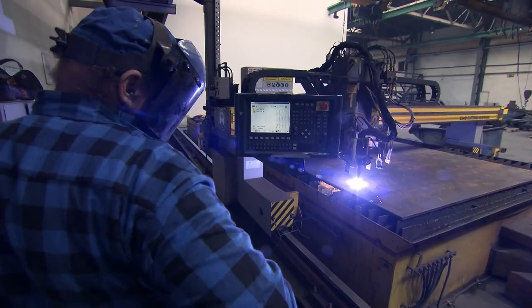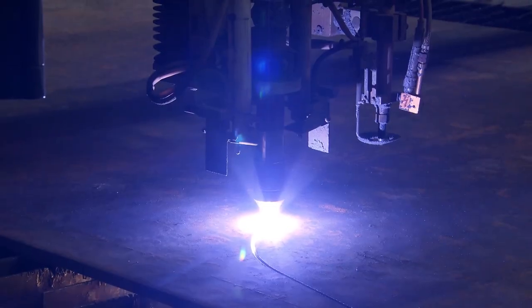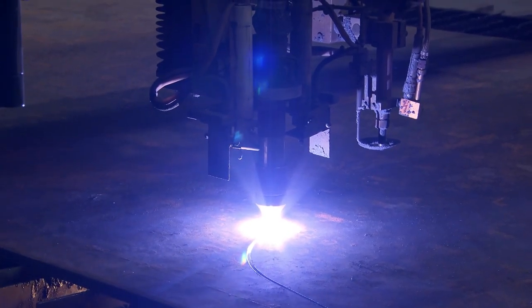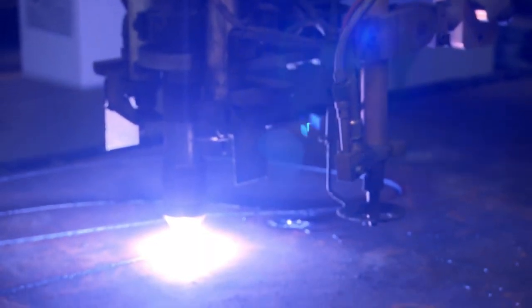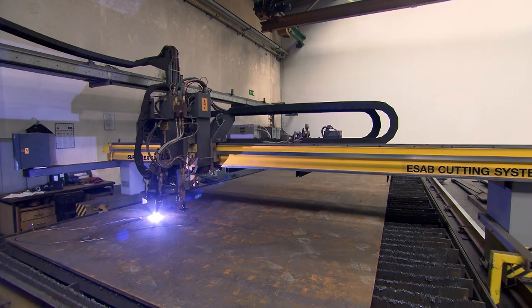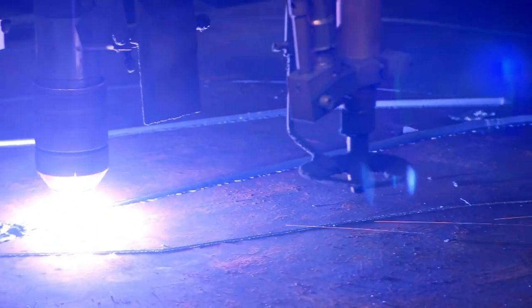He flips down his mask and fires up a laser cutter over a slab of heat-treated, super-strong steel. Using the remotely controlled cutting head, Roman slices through metal like a knife through butter. In minutes, he's cut out all the parts needed to make the jaws of the pulverizer.